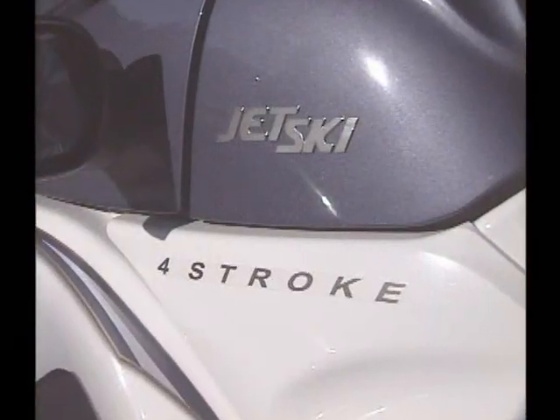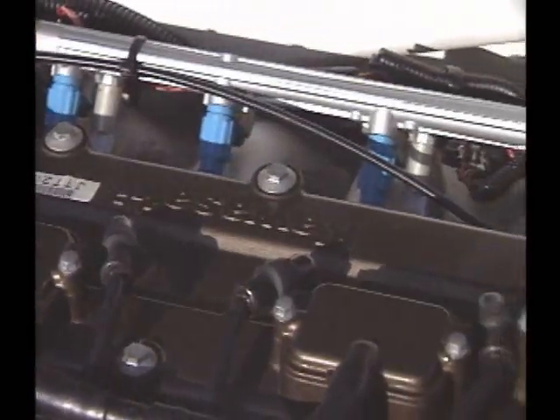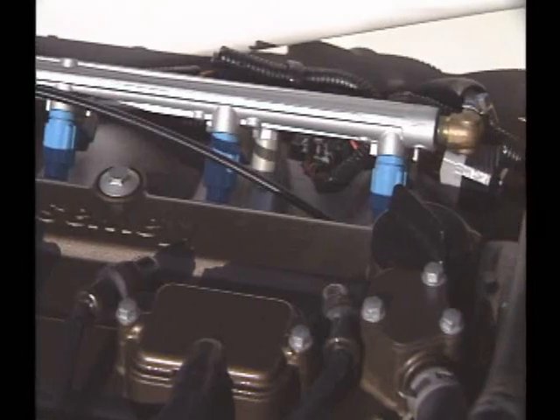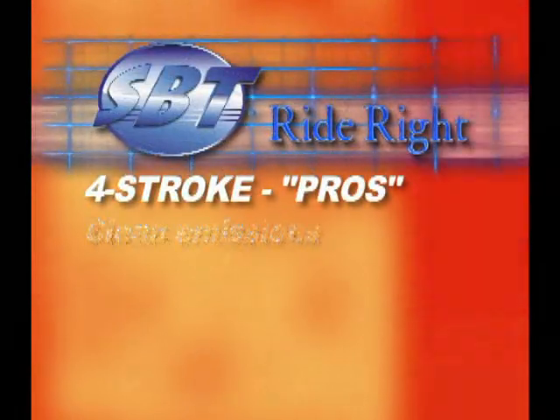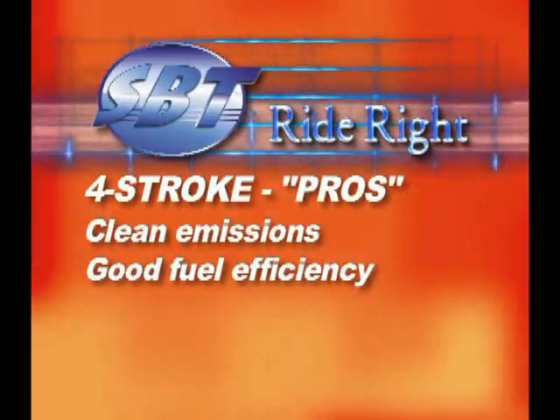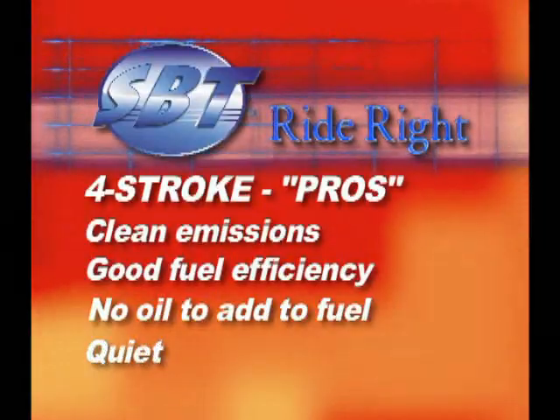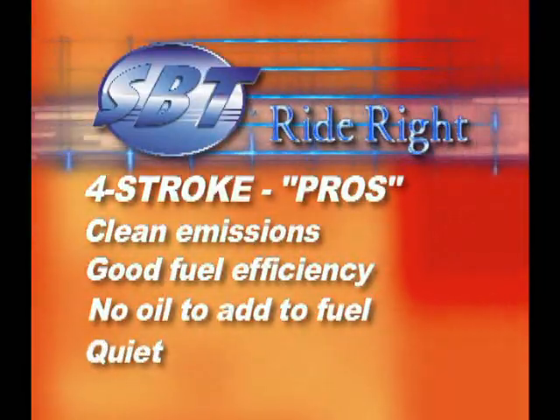It's interesting to note that all of the major manufacturers have committed the lion's share of their attention to four-stroke engines, and for good reason. They are inherently clean burning from an emissions standpoint, they have significantly higher fuel efficiency, there isn't any oil to add to the fuel so that's one less thing to worry about, and they're quiet, which helps keep the neighbors happy.